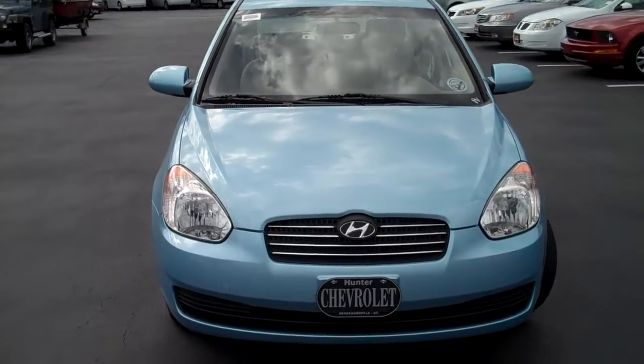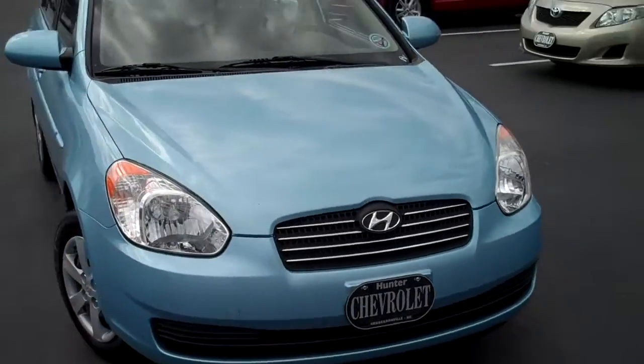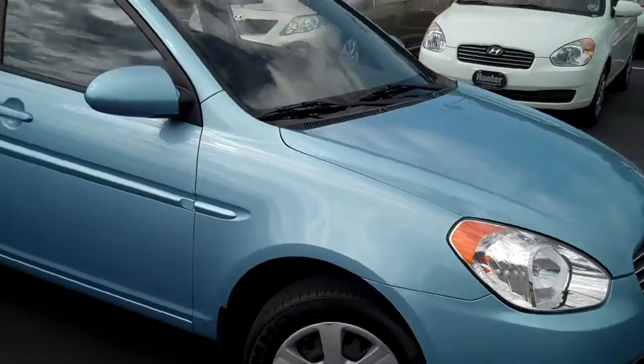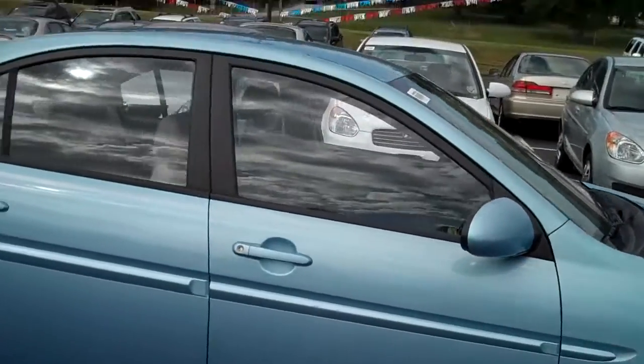This is a 2008 Hyundai Accent. It's got a good looking light color blue to it. Good looking tires as far as tread life goes.